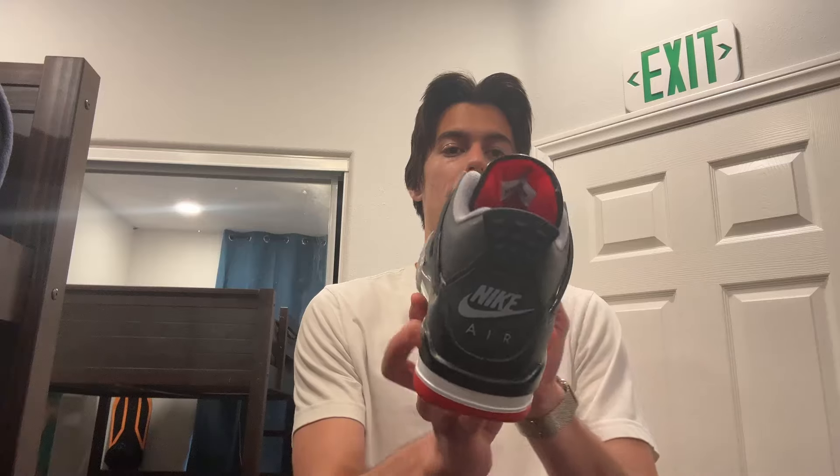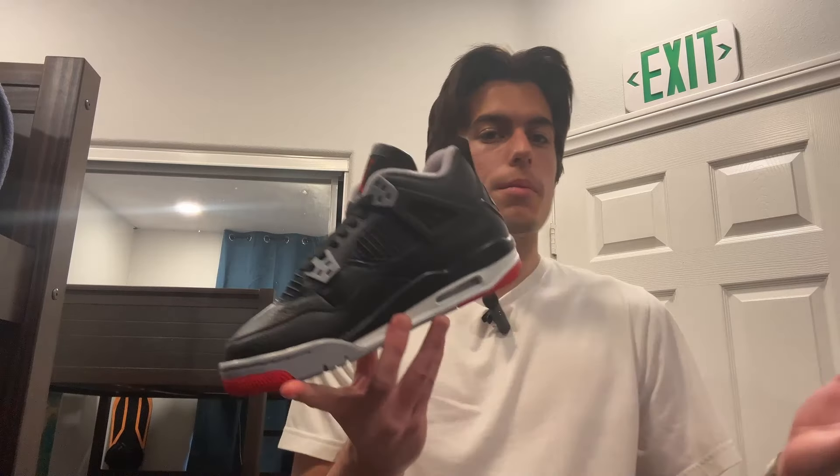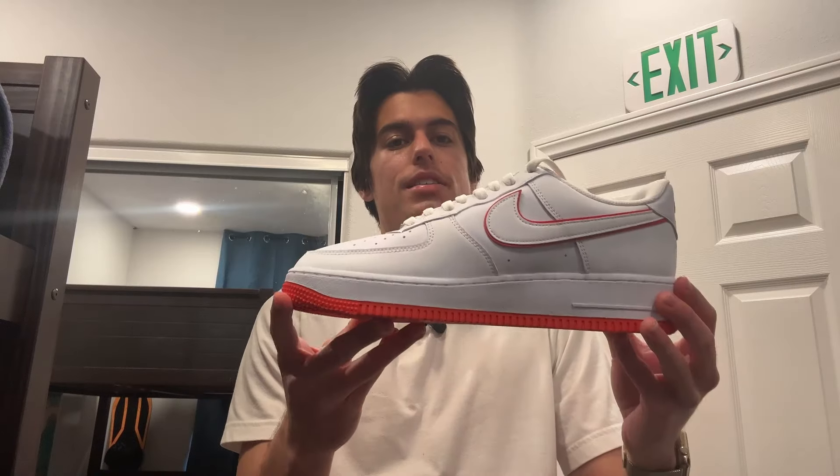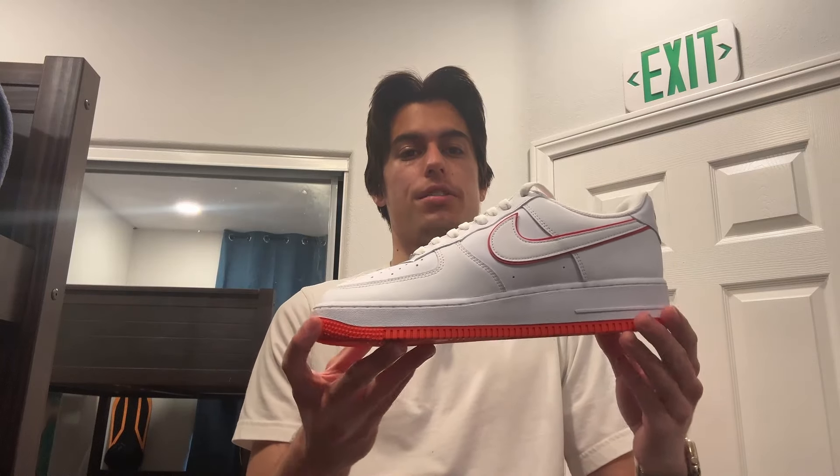I just finished streaming on WhatNot and I sold one shoe — a pair of the Jordan 4 Bread Reimagines, size 6 youth, that I sold for $209. After fees, I just about break even on this pair, but just another pair moved. I also sold a pair on eBay — the Nike Glow Picante Red, size 10 men's, that sold for $80. After fees, I profit $18 on this pair. I'm going to have both of those packaged up and shipped out today — same day shipping.